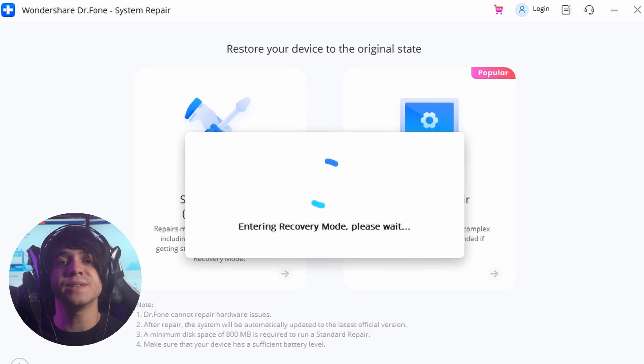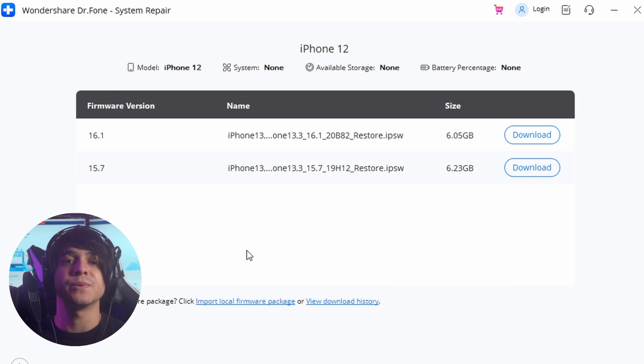Following this, you are required to put your iPad into recovery mode. If you are aware of the technique, proceed and select Enter Recovery Mode. For those who face difficulty putting their iPad into recovery mode, select Guide to Recovery Mode and follow the on-screen instructions. Once the device enters the mode, the platform detects and displays the probable iPadOS firmware versions that can be installed.